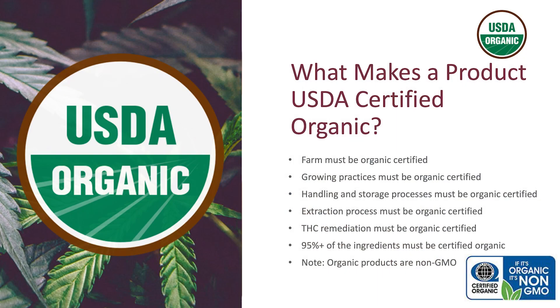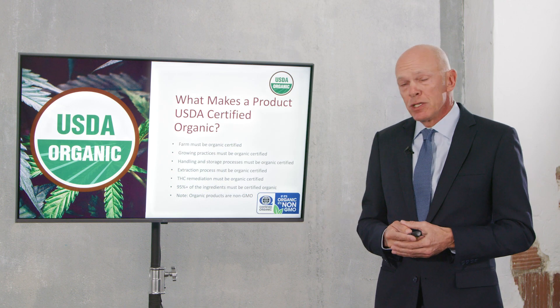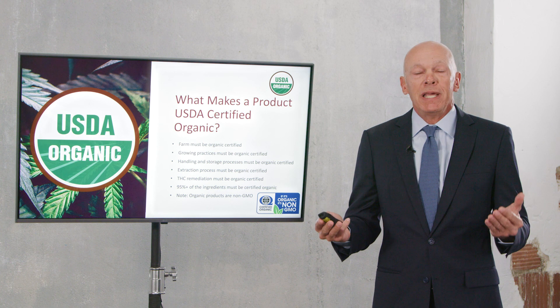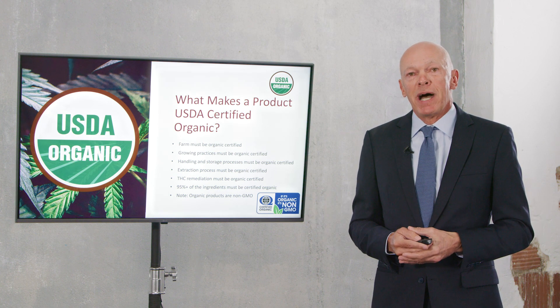95% of the ingredients in the product must be organic certified and must be listed on a special USDA database — that's a very important point. It's also important to understand that USDA certified organic products are non-GMO, meaning anything that is USDA certified organic has not been genetically modified.